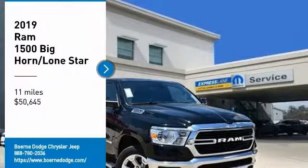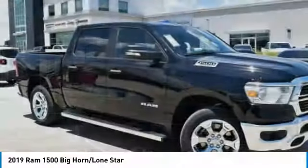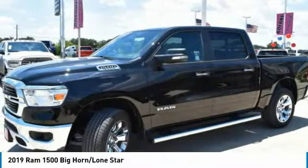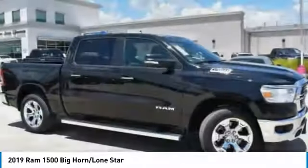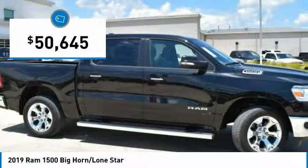Looking for the right vehicle? Check out the 2019 Ram 1500, which went against the Chevrolet Silverado, Ford F-150, and Toyota Tundra — all excellent trucks in their own right. The Ram took home the prize for its well-rounded strengths and is priced below $55,000.